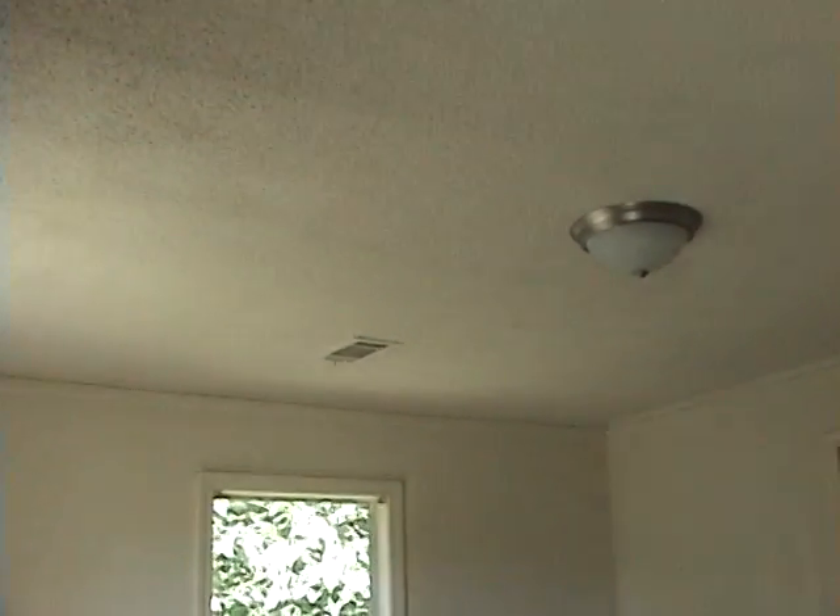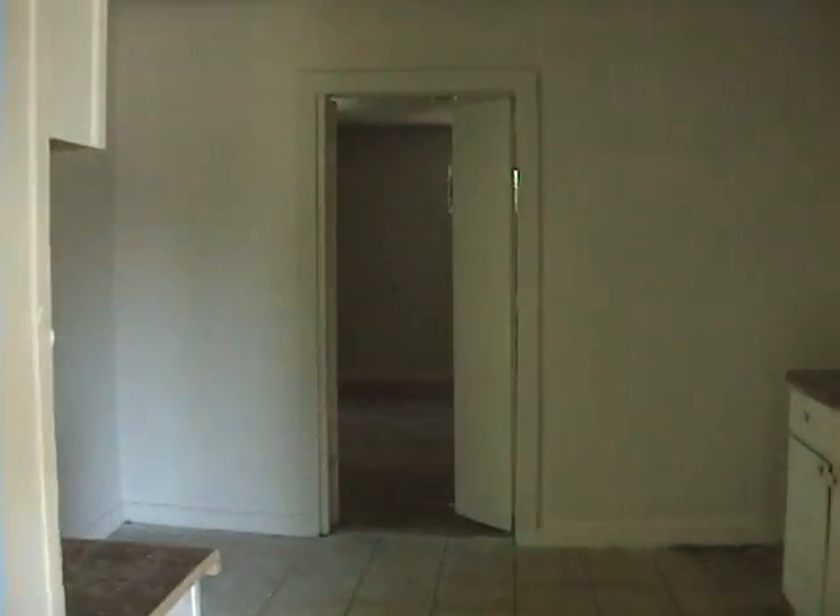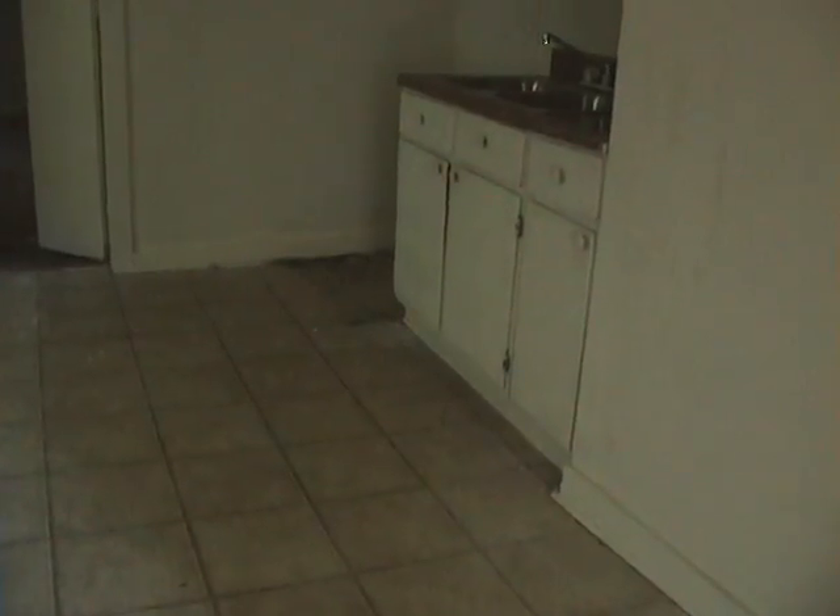Here's the house. I believe the sales price on it was less than $10,000, so this is what you get for that price. It's in pretty good shape.